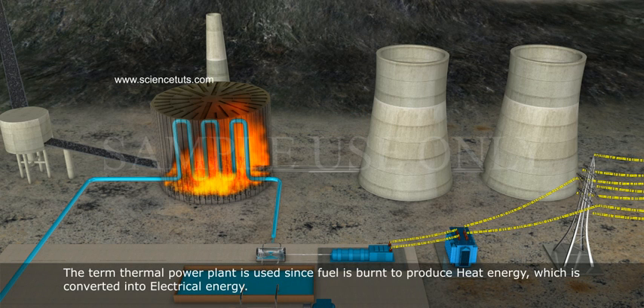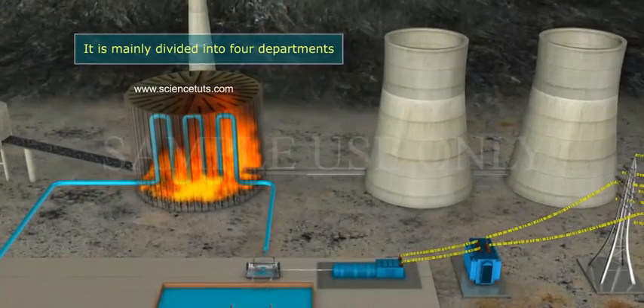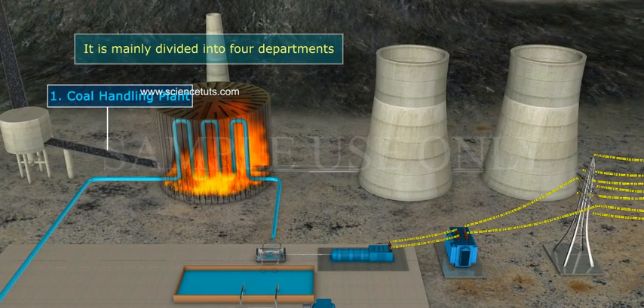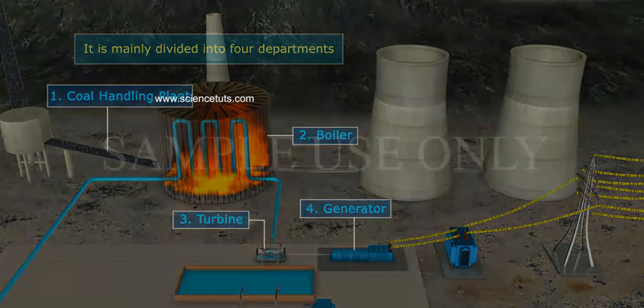The term Thermal Power Plant is used since fuel is burnt to produce heat energy, which is converted into electrical energy. Working of a Thermal Power Station: it is mainly divided into four departments — 1. Coal Handling Plant, 2. Boiler, 3. Turbine, 4. Generator.